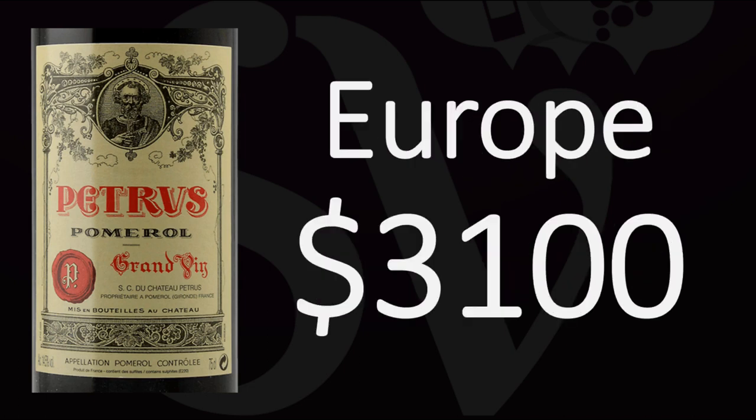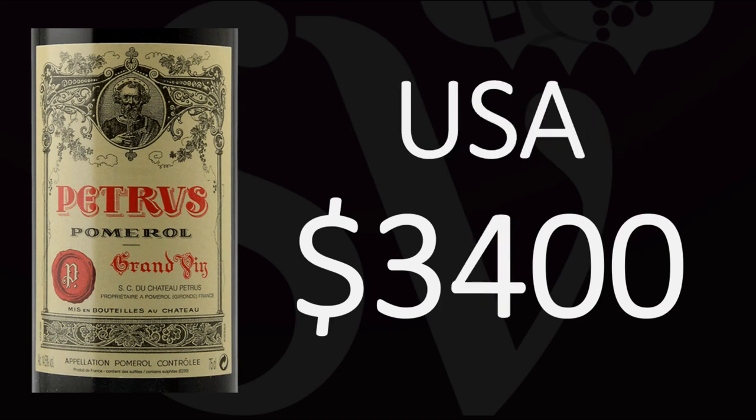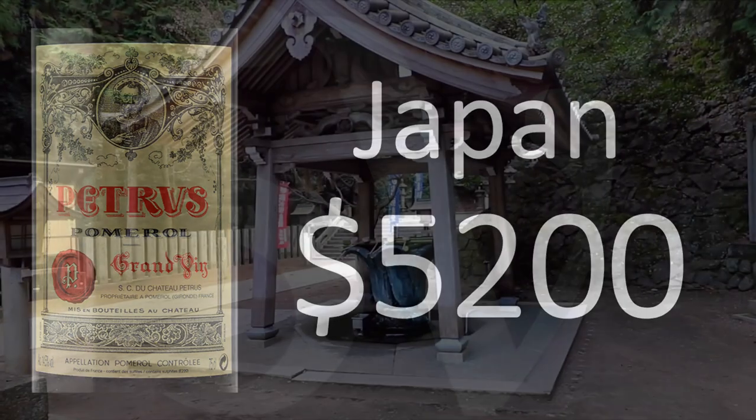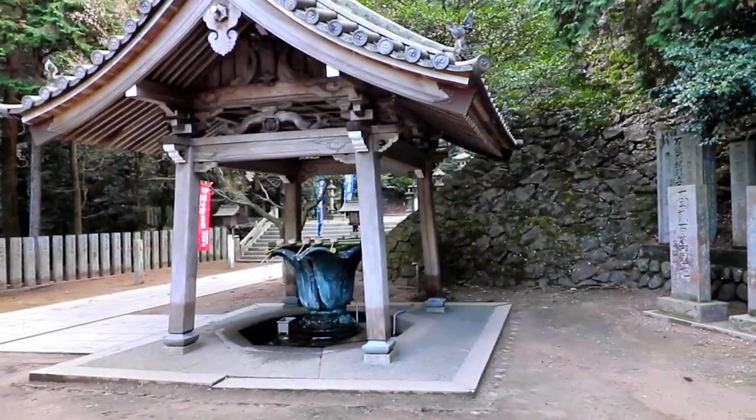This will vary depending on where you buy the bottle. If you buy it in Europe, it'll cost you around $3,100. If you buy it in the United States, it'll average across all vintages around $3,400, about 10% more on average. But if you buy it in Japan, it will cost you much more, around $5,200.